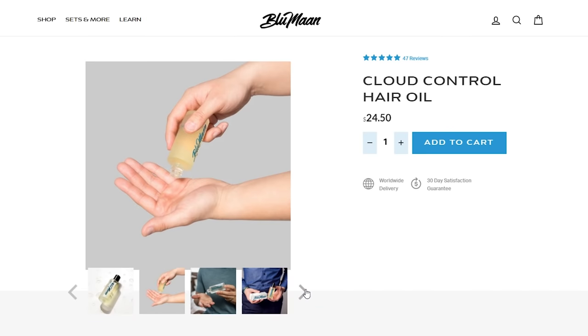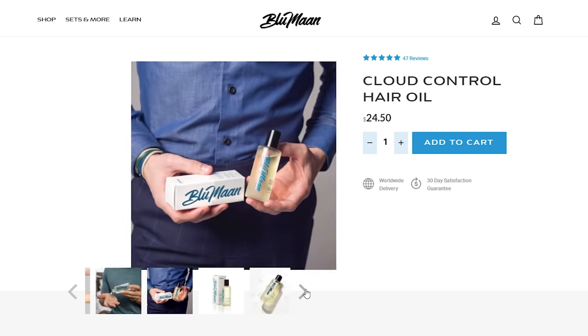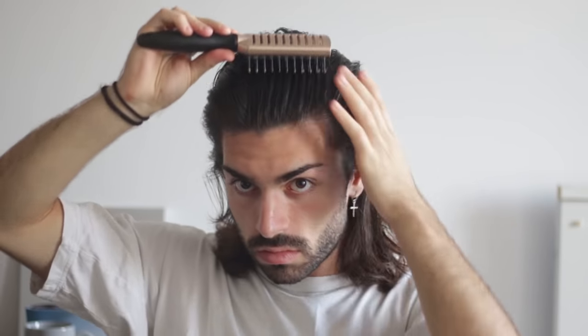Cloud Control by Blumon has been my go-to for a little over a year now. I'll be making a video on hair oil specifically very soon, but for now incorporating just a drop or two of Blumon's Cloud Control into your daily hair care routine is single-handedly one of the easiest ways to notice a positive difference in your hair's appearance as well as health.